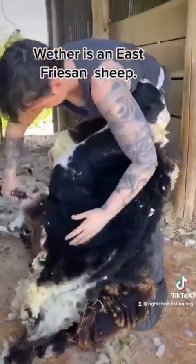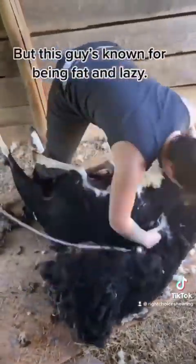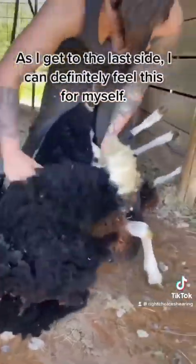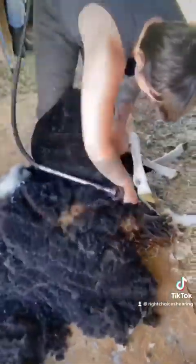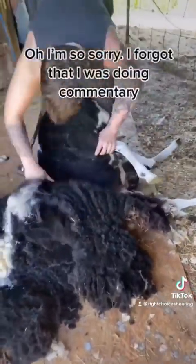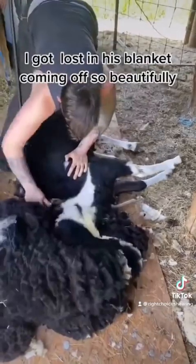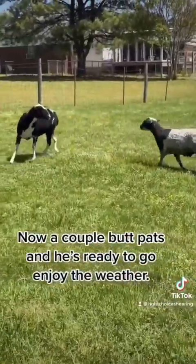Weather is an East Friesian sheep. His breed is known for milk, meat, and wool production, but this guy's known for being fat and lazy. As I get to the last side, I can definitely feel this for myself. I got lost in his blanket coming off so beautifully. A couple butt pats and he's ready to go enjoy the weather.